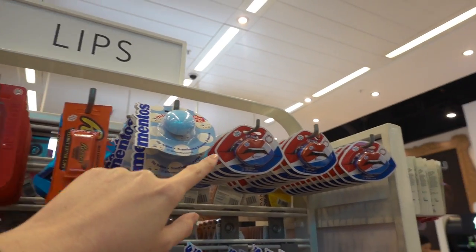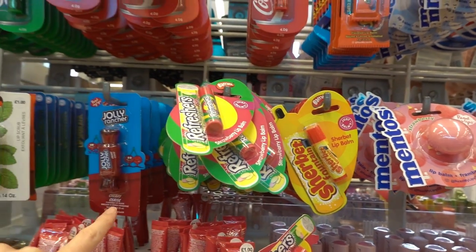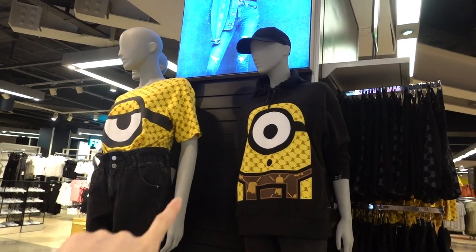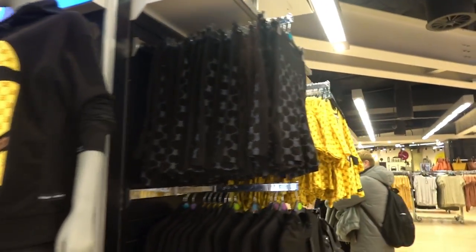Reese's, Mentos, Pepsi, and down here they have Sherbet Fountain, Refreshers and Jolly Rancher, and these start at only £1.00 each. They have an adult minion range and this reminds me a little bit of Gucci — let me know if you think the same in the comments below.